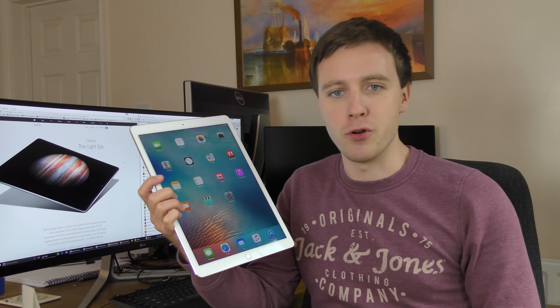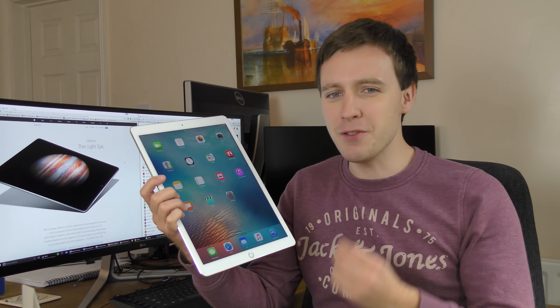The iPad Pro is more iPad than ever according to Apple, but is that really a good thing? Let me tell you why I think you should definitely give the iPad Pro a miss.